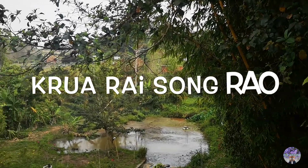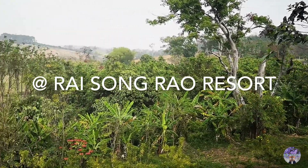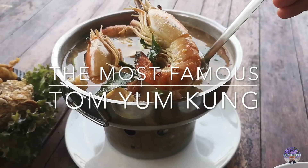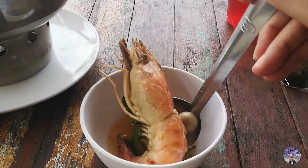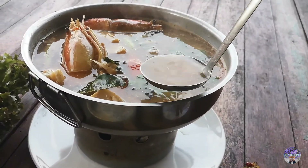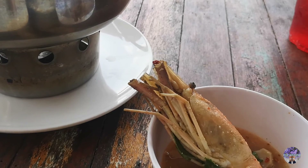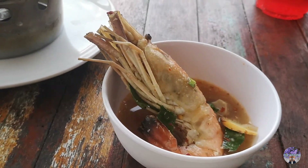Another restaurant we want to recommend is Kruarai Songrao, which belongs to Rai Songrao Resort and is fairly local. The good thing about local restaurants is the taste — you get to have authentic food cooked from locally picked ingredients. I ordered this amazing tom yum giant prawn, which is one of Thailand's most famous dishes.